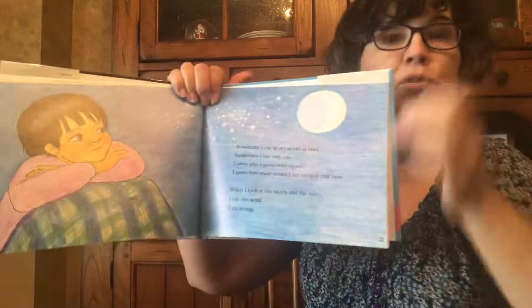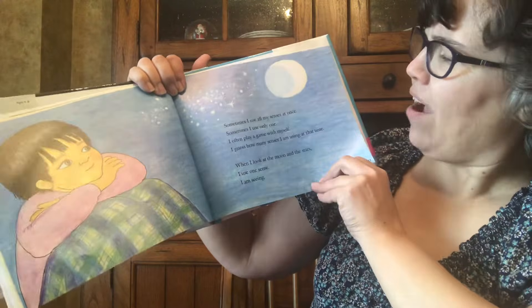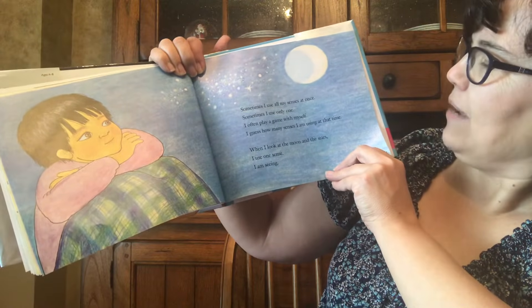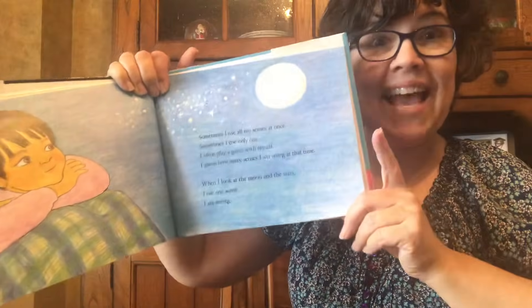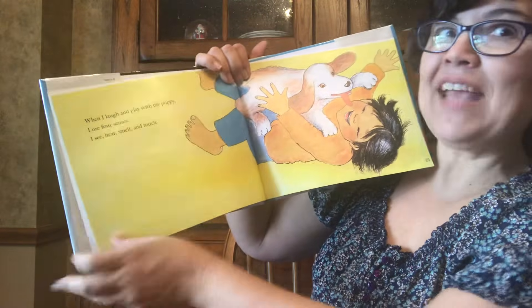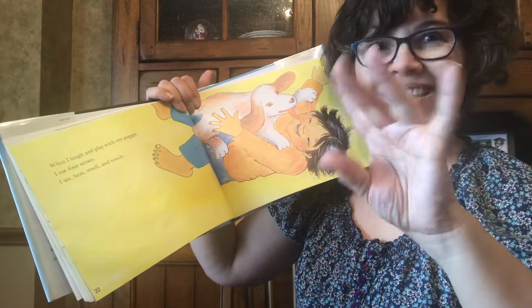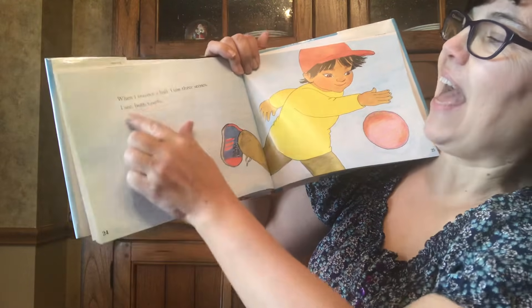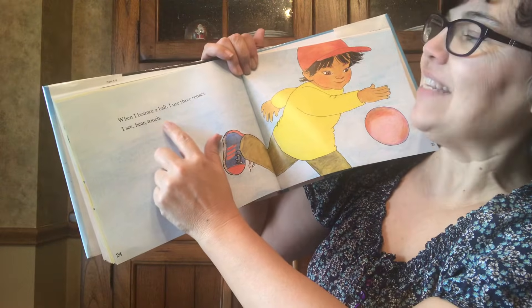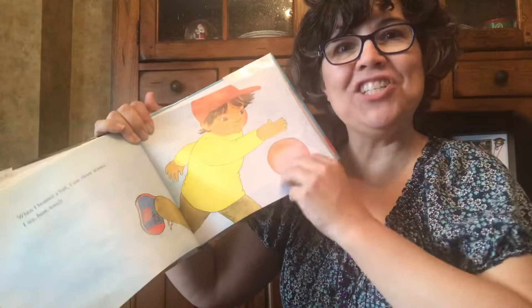Sometimes I use all of my senses at once. Sometimes I use only one. I often play a game with myself — I guess how many senses I am using at that time. When I look at the moon and the stars, I use one sense. I use four senses: I see, hear, smell, and touch. Oh, that's fun! When I bounce a ball, I use three senses — I see, hear, touch. He sees the ball, he hears the ball — bounce bounce bounce — and he touches the ball.